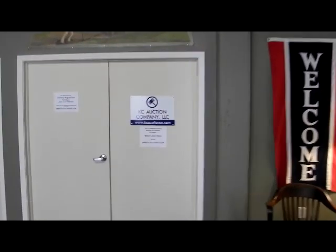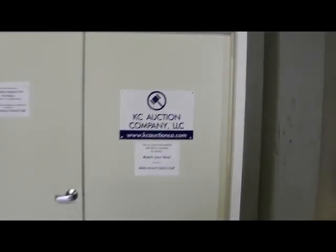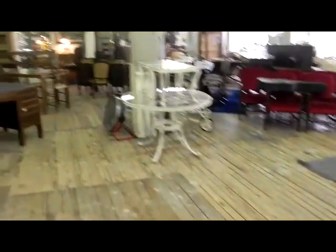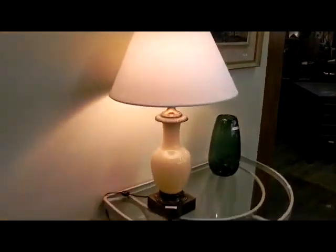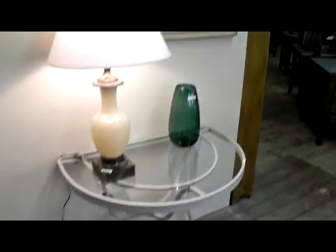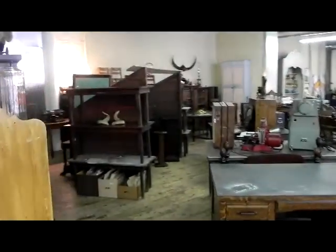Alright, let's see what's in this week's auction — it is a dandy folks and it is big. Make plans to be here late. Real nice little painting there as you can see.